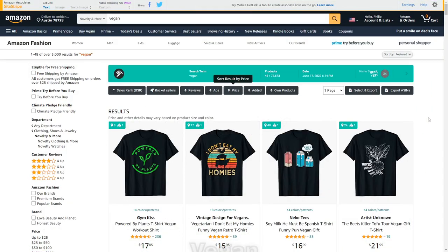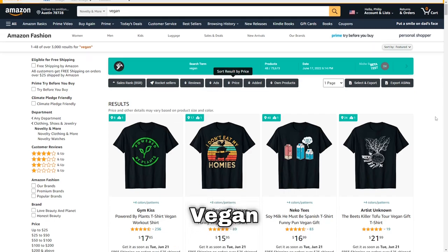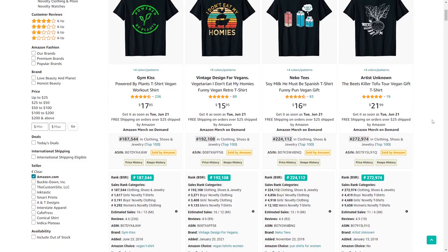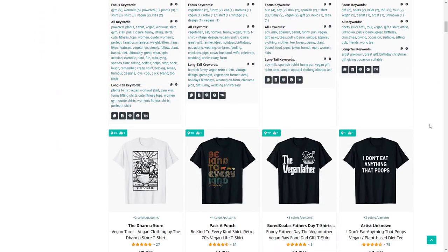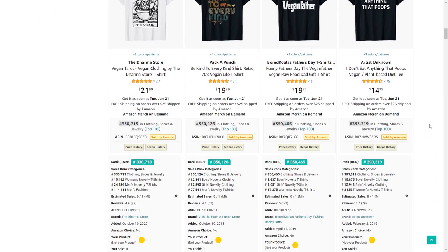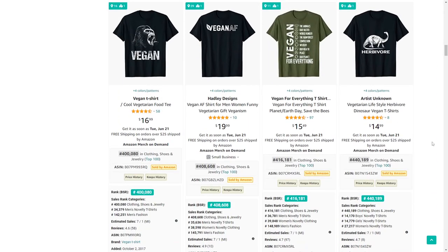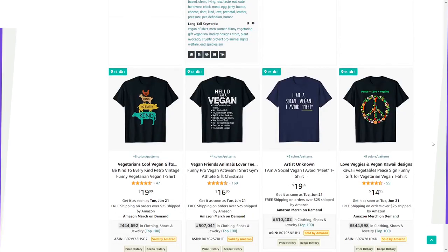The next niche is vegans. It's a very big niche, but if you cross-niche with different hobbies, jobs, and interests you can definitely pick up some sales. More and more people go vegan all the time, so the potential to get sales is also growing.